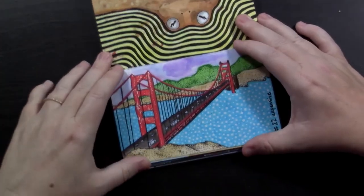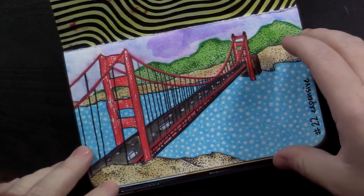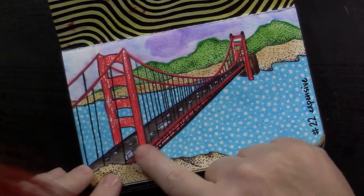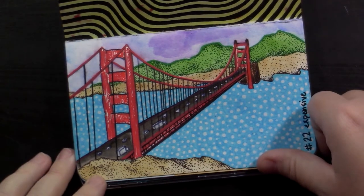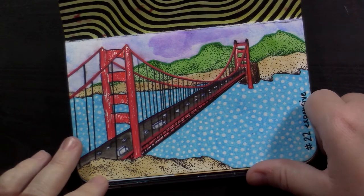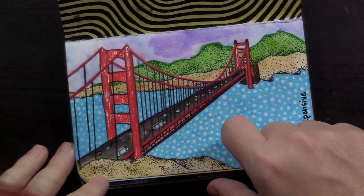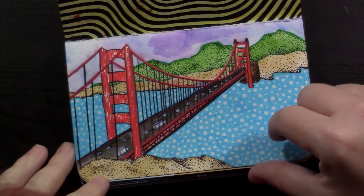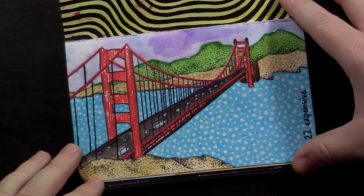Number 22 was expensive. This was San Francisco — the Golden Gate Bridge with little cars going by on it. I've never really drawn a landscape before, but I guess this counts — no people or weird animals. This was kind of quickly drawn, and I was surprised by how much I liked it, because it's not something I would usually draw, and it came out looking pretty good.